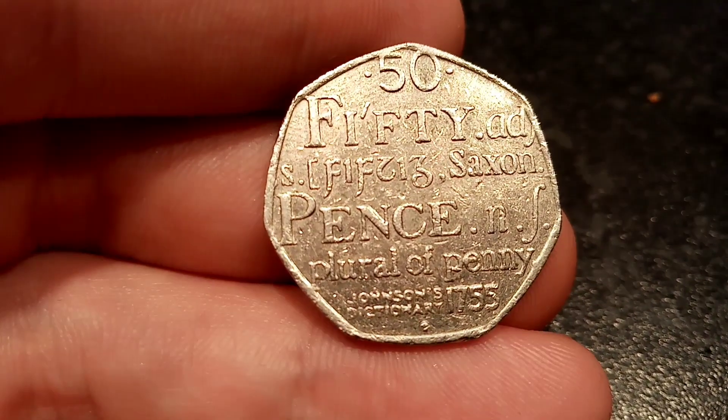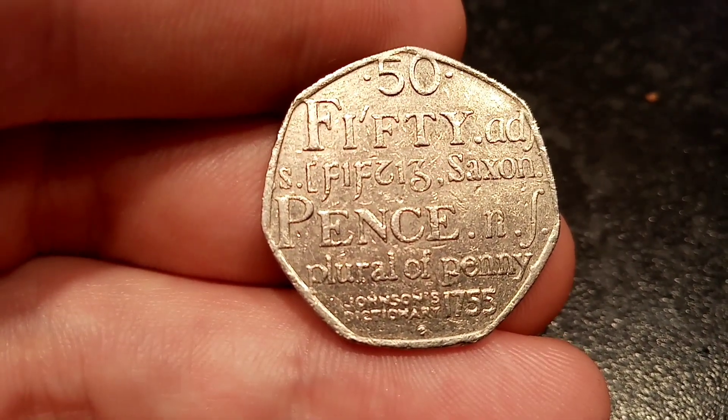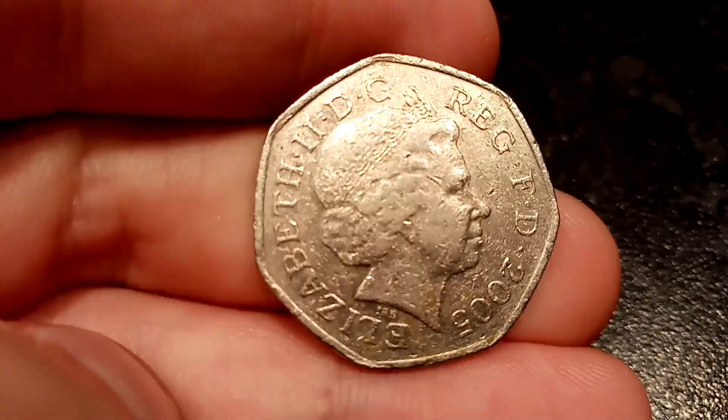Hi guys, Dan's Dollars here. A frequently asked question: is the Johnson's Dictionary 50p worth anything?